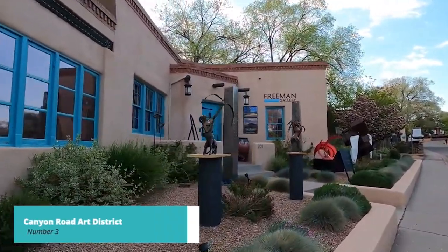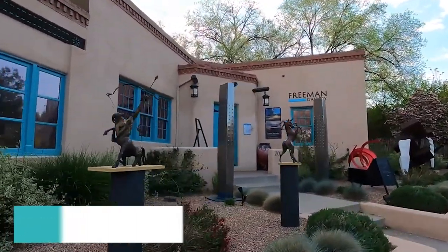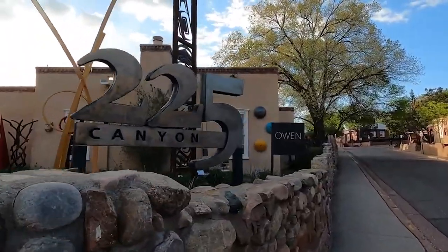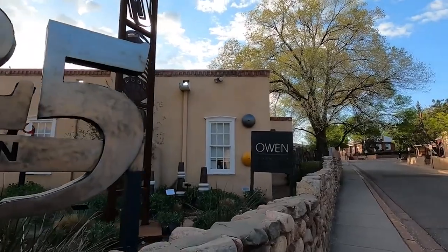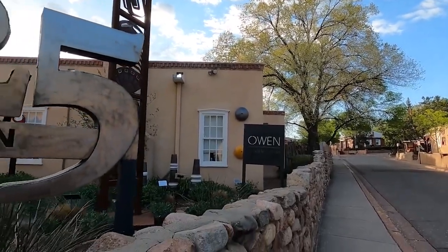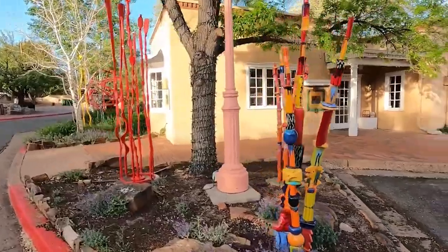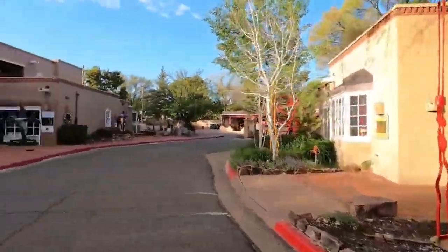Continuing our exploration of Santa Fe, we now arrive at number 3 on our list: the Canyon Road Art District. This charming street is lined with galleries, studios, and shops showcasing a wide range of art styles and mediums. Take a leisurely walk along Canyon Road and appreciate the incredible talent of local and international artists.